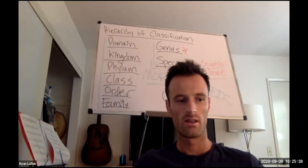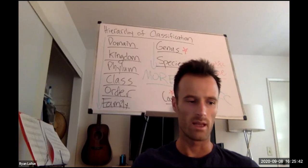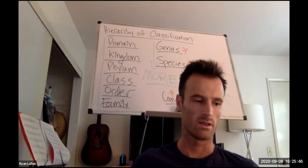Are we all back? I'm hoping this mini lecture will be very mini. I don't think it'll take very long because there's not much to explain.